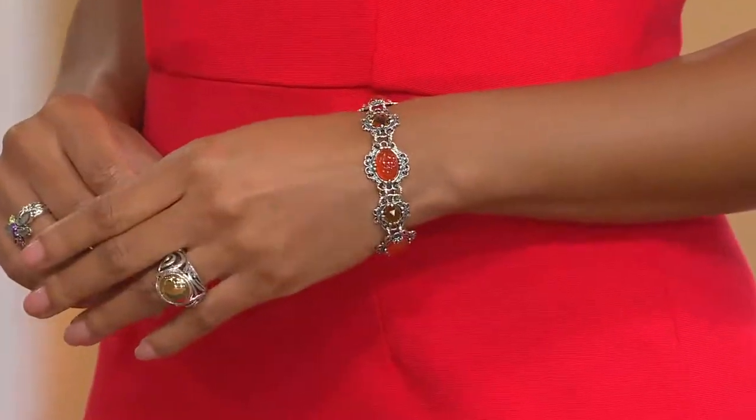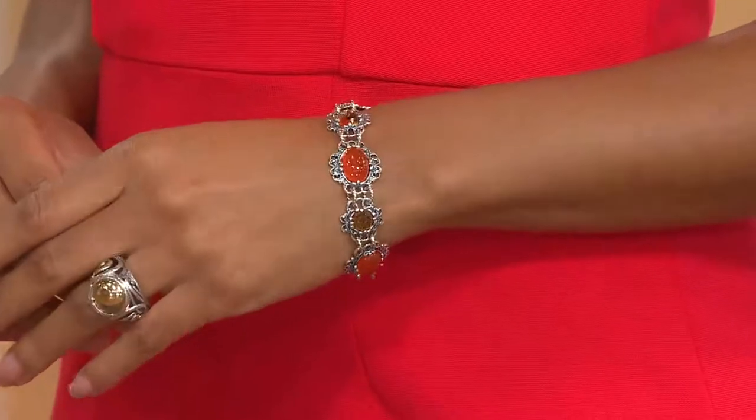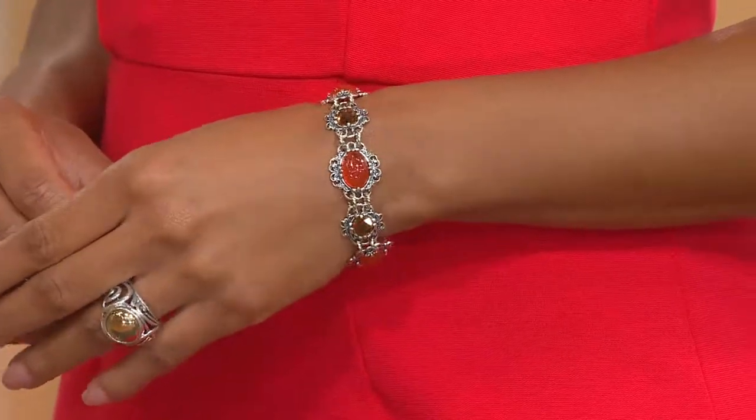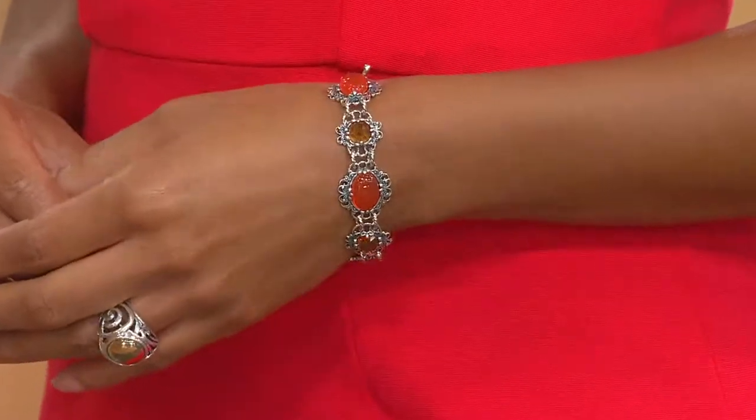As promised, going to continue on with another piece from this suite — I'm wearing it right now. It's the Honey Citrine and Carnelian Bracelet, much the same motif, the same story being told but in a bracelet design. It started at $279 and we are rolling that back to less than $200 and splitting it five ways, so you get this beauty home for $39.96.